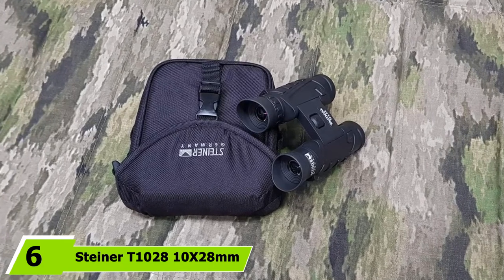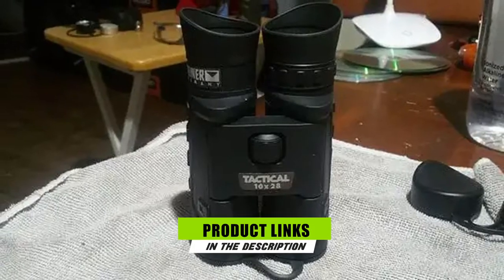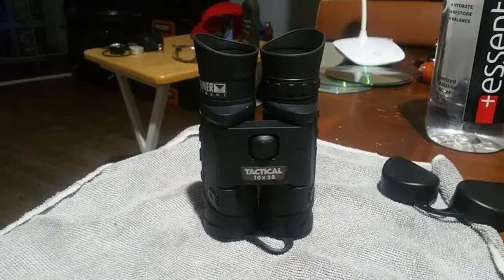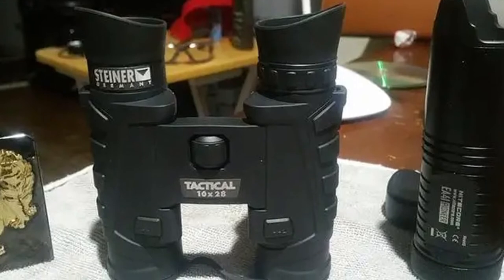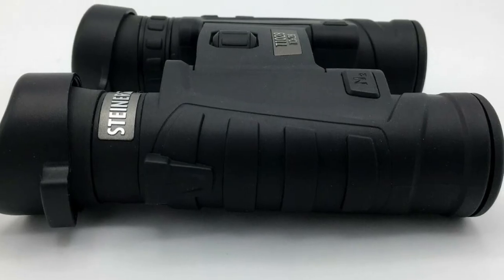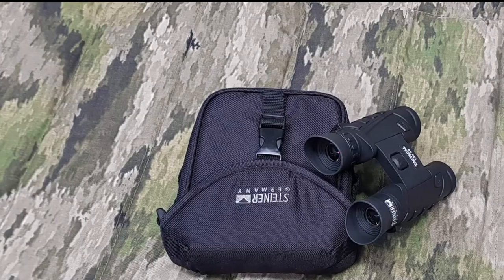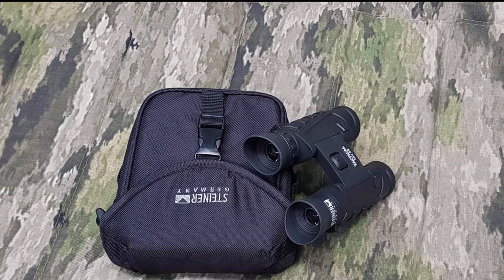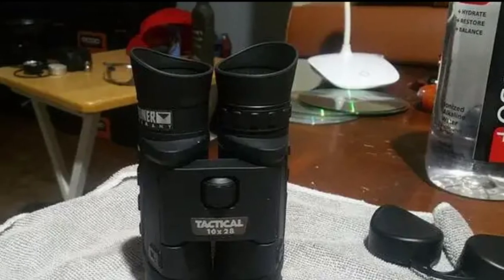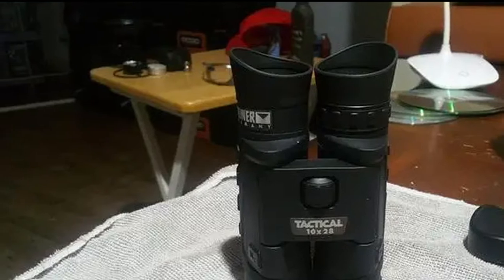At number six we have the Steiner T28 8x28 tactical pocket binoculars. The Steiner T28 is the best compact binocular with tactical features, offering a 28mm objective lens with 8x magnification and a variety of accessories for field assistance. The ergonomic design makes them a top option to consider. These pocket binoculars deliver a powerful punch, are resilient in wet conditions, and produce quality images in broad daylight. They feature an exit pupil of 2.8 and a field of view of 266 feet at 1000 yards. The waterproof and fog-proof construction ensures comfortable use in various weather conditions, and they weigh only about 13 oz.